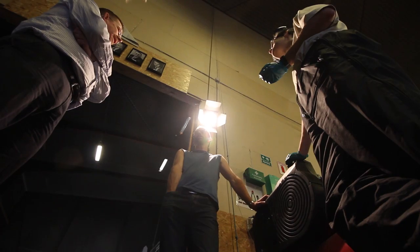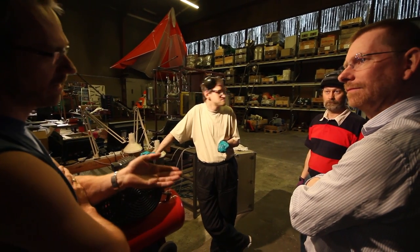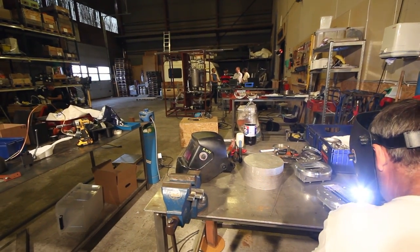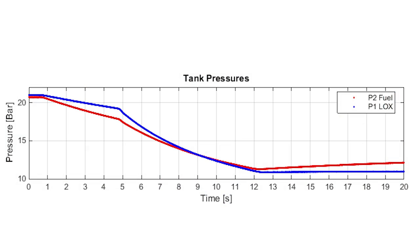The advantage is that this is a very simple system, but the disadvantage is that as the fuel leaves the tank, the gas pocket expands and the pressure drops. So the fuel pressure curve and thus the thrust curve of the motor will decrease exponentially during the burn.